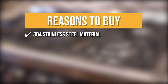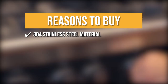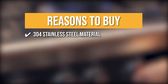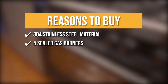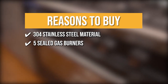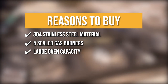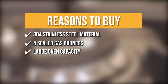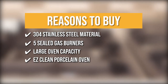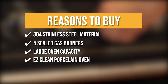The team recommends this purchase based on the following. 304 Stainless Steel Material: thanks to the range's 304 stainless steel construction, the gas range is sure to last for many years to come. 5 Sealed Gas Burners: with five gas burners available at a moment's notice, you are sure to be able to whip up a four-course meal in no time. Large Oven Capacity: the large oven capacity will be of great use to any kitchen novice or aficionado. Easy Clean Porcelain Oven: enjoy easy cleanups with this oven's easy clean porcelain material.